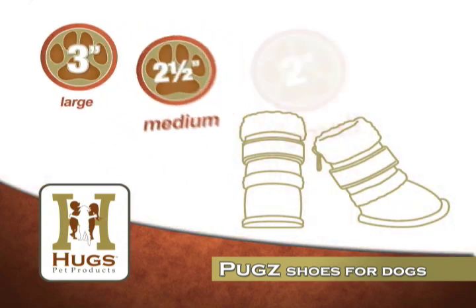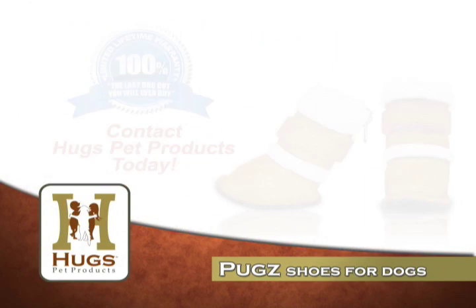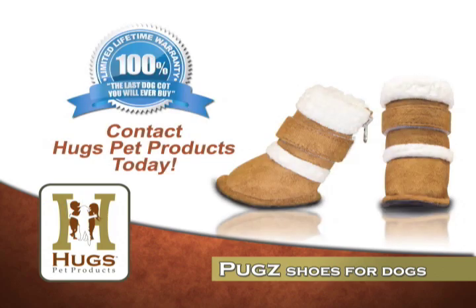The adjustable hook and loop straps will provide your pet with a comfy fit. Contact Hugs Pet Products or visit our website for more information.